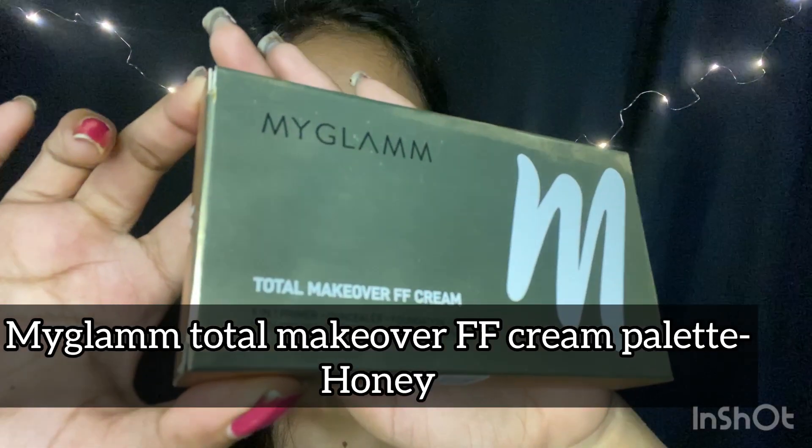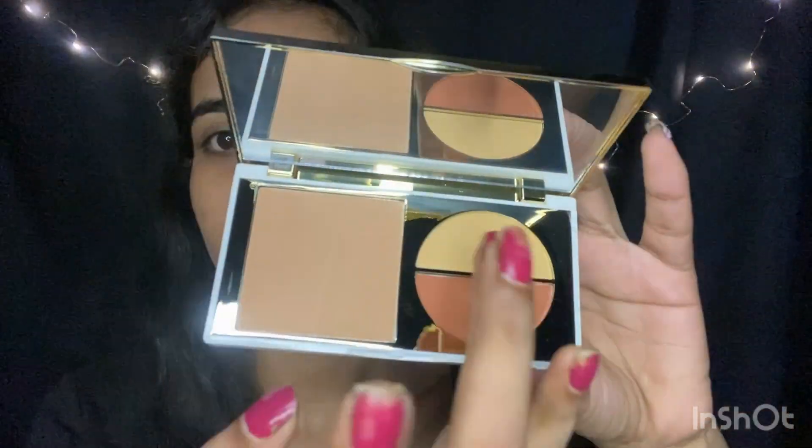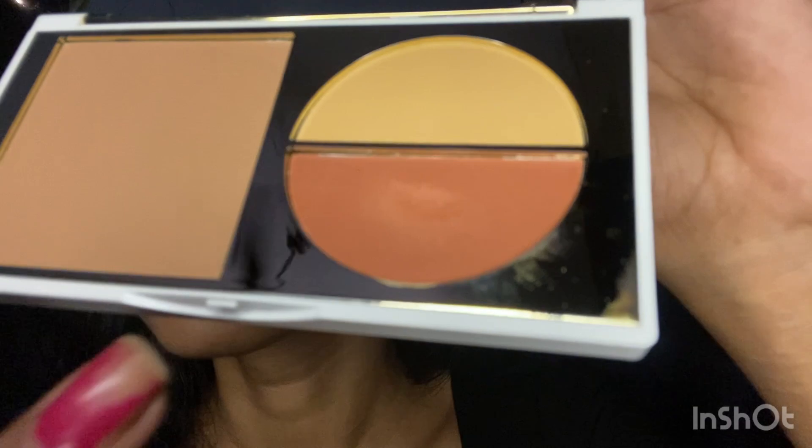Ab main My Glam Total Makeover FF Cream Palette use karne wali hun. It's a multi-use palette jis mein concealer and foundation mil jata hai. It has a cream-to-powder formula and skin pe kaafi achhe se blend ho jata hai — agar aapko iska review chahiye to comment kar sakti hain. Ab main is corrector shade ko under eye and eyelids pe apply kar rahi hun, phir saare acne marks ko hide karne ke liye, and also around the lips. Lips ke aaspaas ka area dryness ke wajah se dark ho jata hai. Ab jaldi se blend kar lete hain.